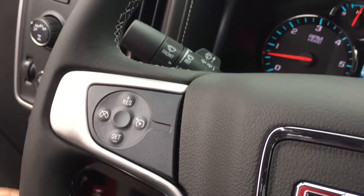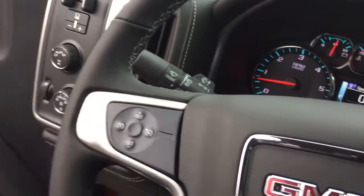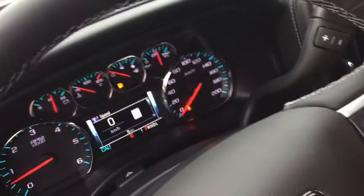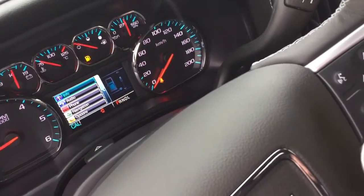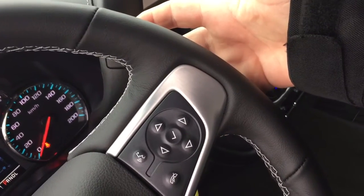Cruise control is here on the left-hand side, and you'll also have toggles that let you save and scroll through some favorite radio stations. The other side of the steering wheel has your hands-free communications, and you can use this to scroll through the driver information center — it'll tell you everything you need to know about your vehicle. You also have volume limit toggles right here.